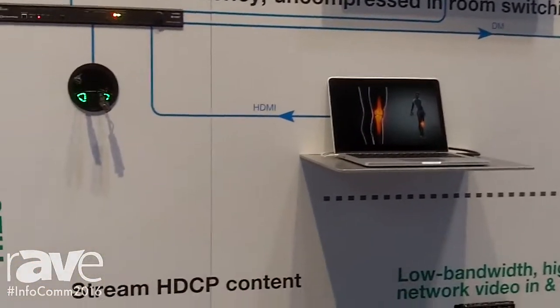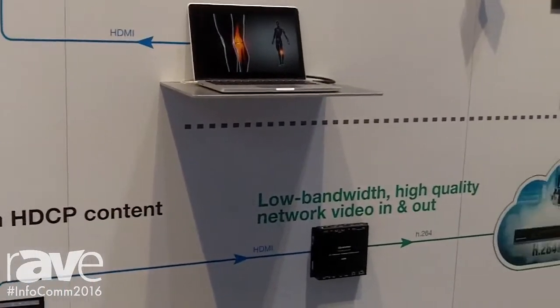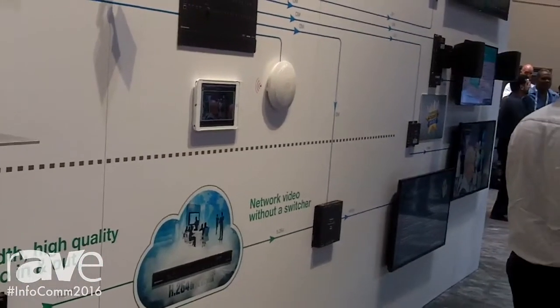In addition, we're showing H.264, our network AV layer here, which is an ultra-high-quality, low-bandwidth solution for getting video through the network, over the LAN and over the WAN.